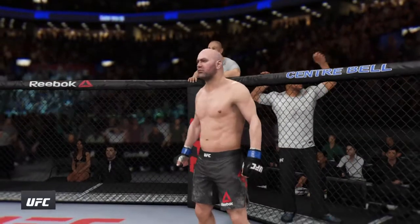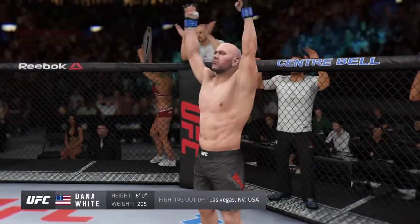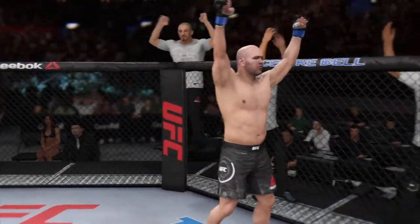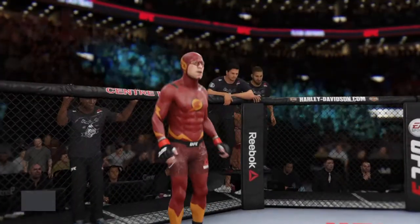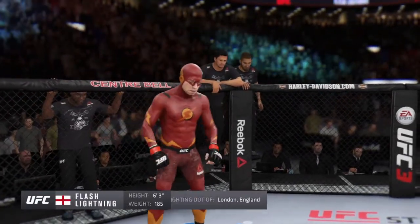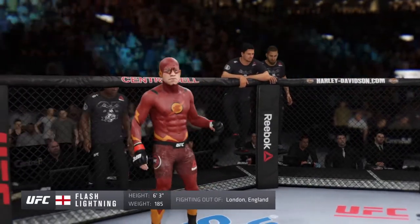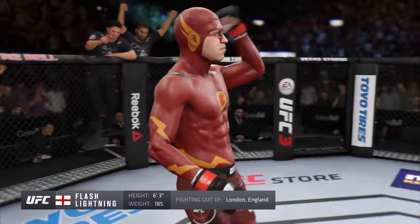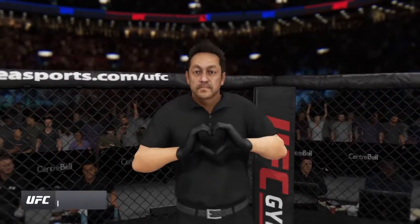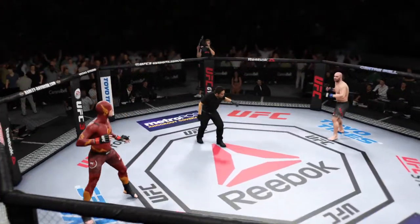Introducing, fighting out of the blue corner — this man is a boxer making his professional debut here tonight. He stands six feet three inches tall, weighing in at 185 pounds. And now introducing the opponent, fighting out of the red corner — this man is a grappler, making his professional debut here tonight. He stands six feet three inches tall, weighing in at 185 pounds, fighting out of London, England. And our referee in charge of the Octagon is Mario Yamasaki, the third man in the Octagon for this one.